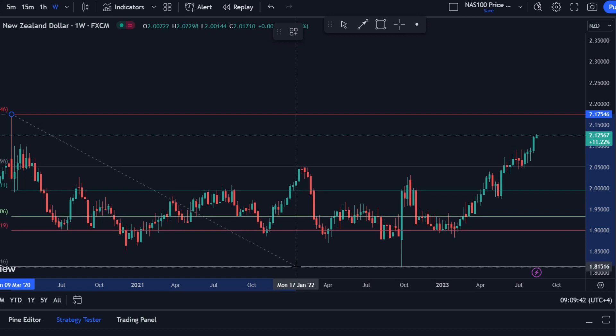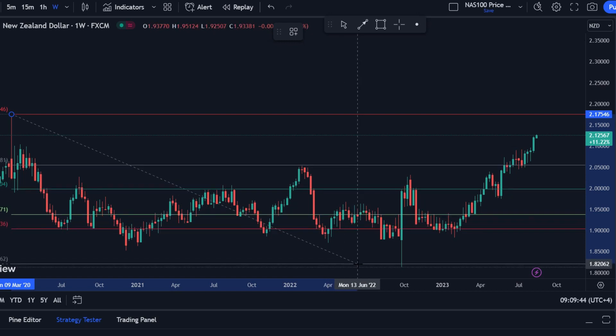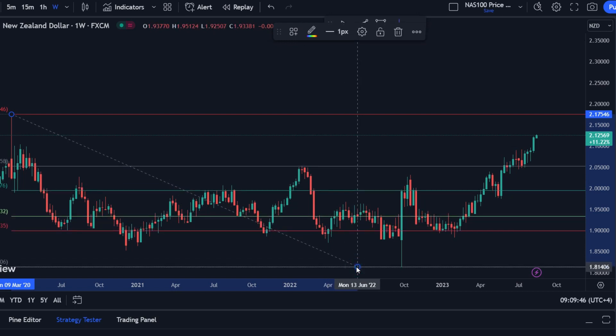Our bias is to buy with a target at 2.17, as fundamental analysis, trend analysis, and the currency meter all confirm.